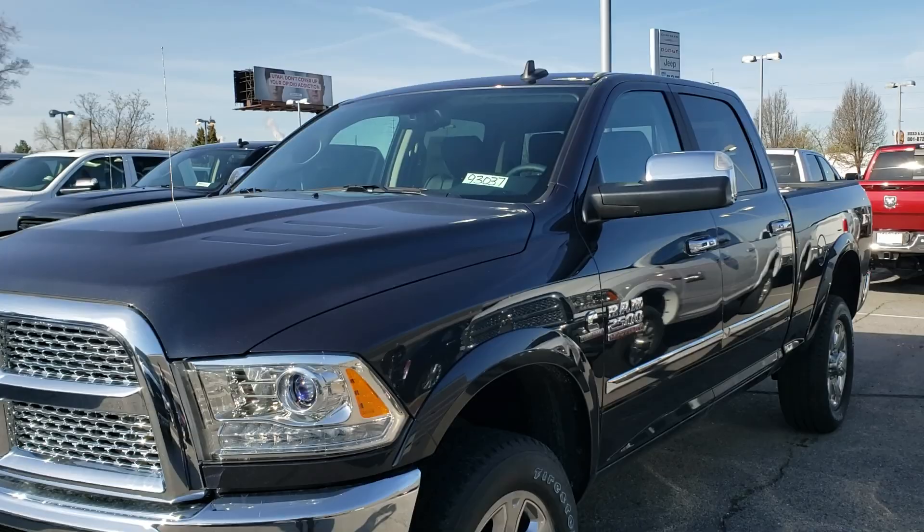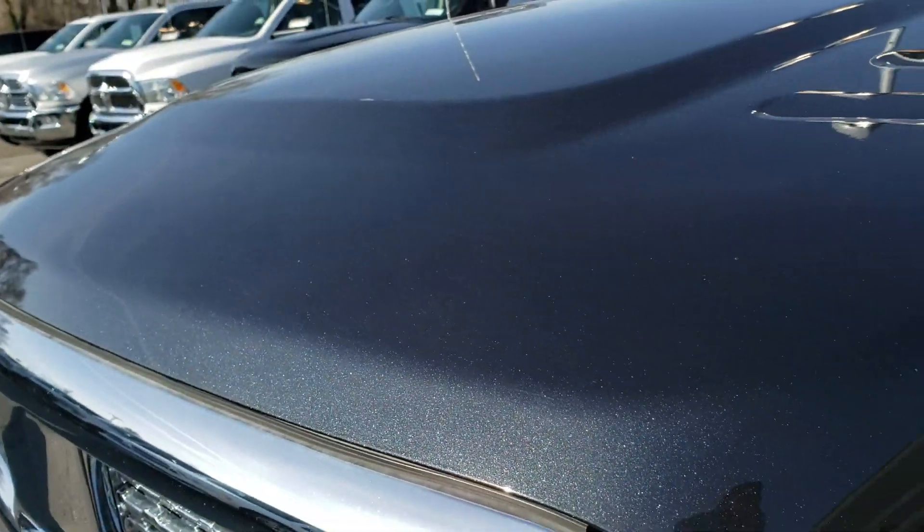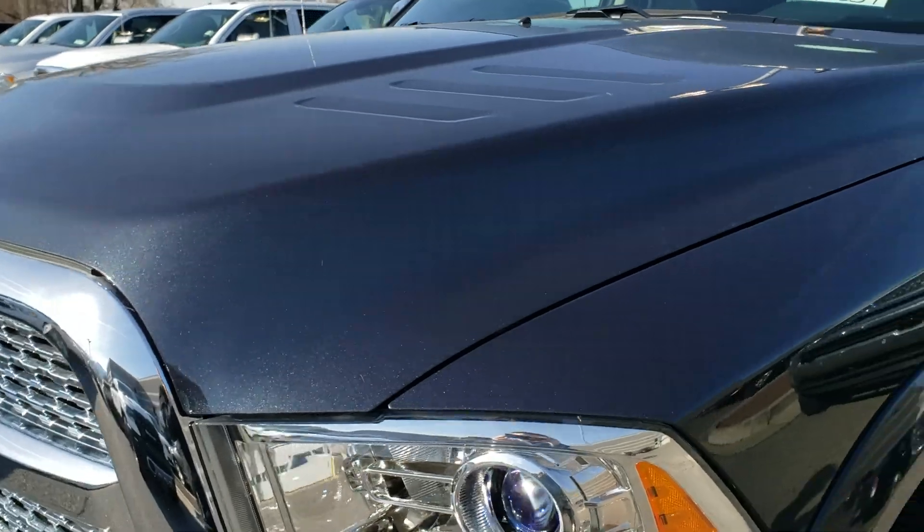I know it looks black in the video but this color is called Maximum Steel. I'm not sure if that color is going to come through or not, but it's a really pretty dark gray, kind of a bluish tint to it. Beautiful color.